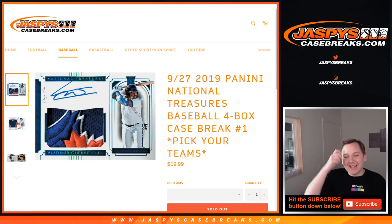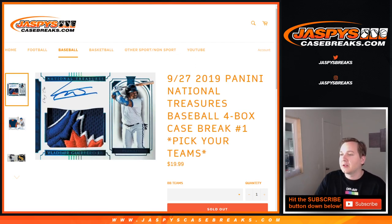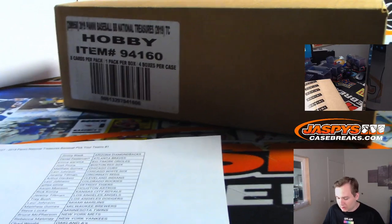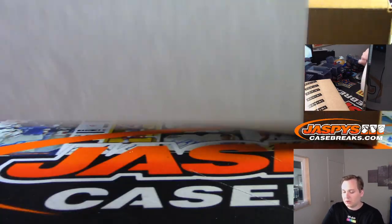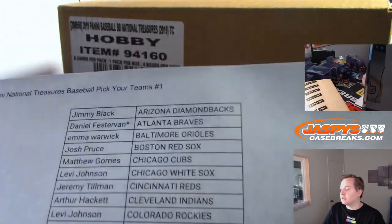How's it going everybody? This is 2019 Panini National Treasures Baseball — a four box case break, Pick Your Team number one. Sold out on jaspeyscasebreaks.com. Looks like we got some people in here for NT, so that's cool. Thanks guys for tuning in early. Pick your team's one — here is the list.